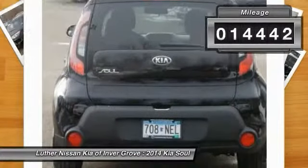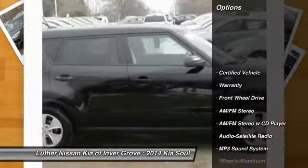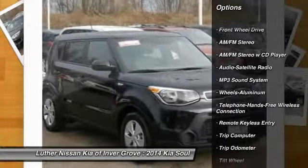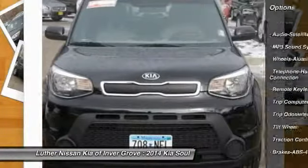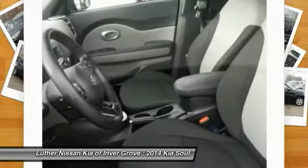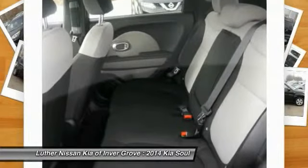This vehicle has less than 15,000 miles. Here are some of this vehicle's great options: traction control, anti-lock braking system, Bluetooth wireless data link for hands-free phone, power steering, air conditioning, cruise control, aluminum wheels, AM/FM stereo radio, FWD, and rear defrost.